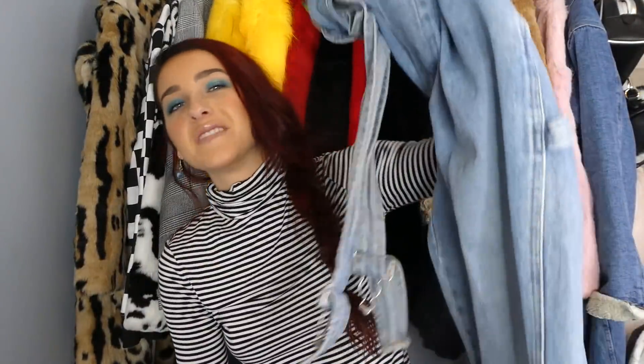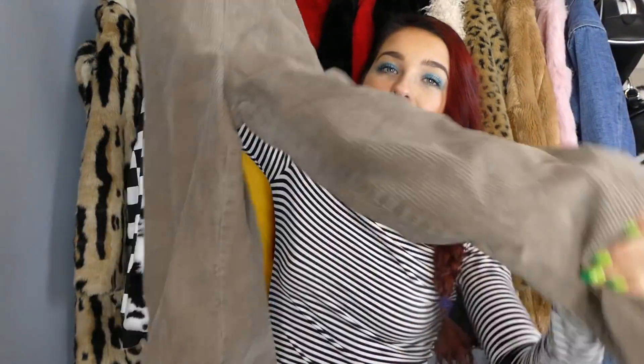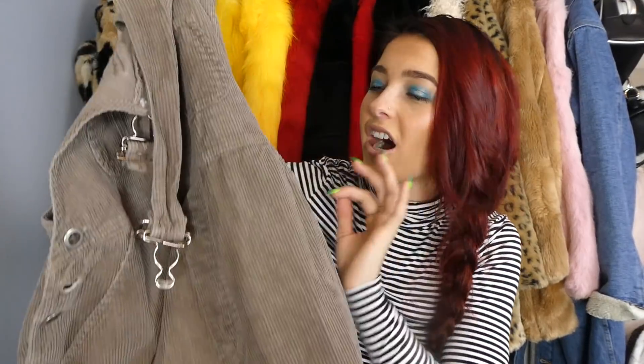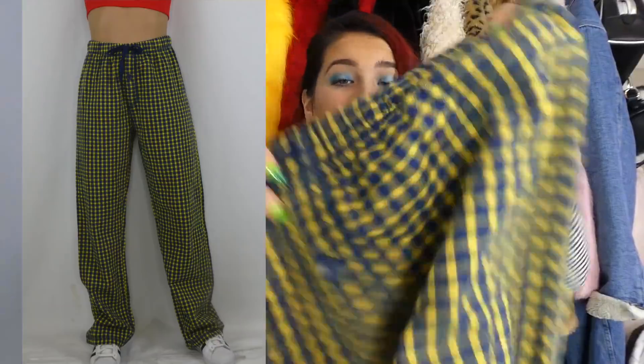I found some amazing overalls — I've been coming across so many overalls, including a pair of denim overalls. I found these bad boys: corduroy brown taupe overalls — it doesn't get any better than this. And these give me the most unif vibes ever — they are these amazing plaid yellow and navy pants. I hope these fit; I haven't tried them on yet, but they're so cool.